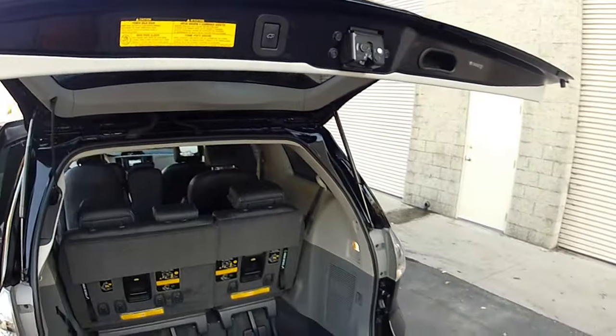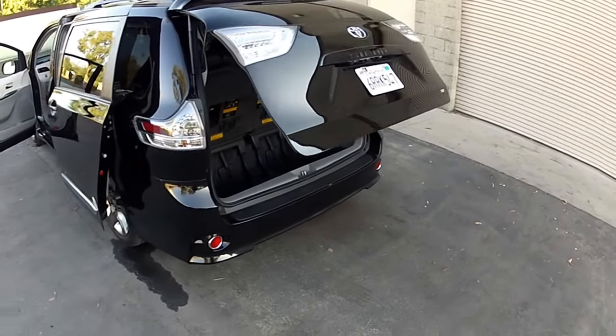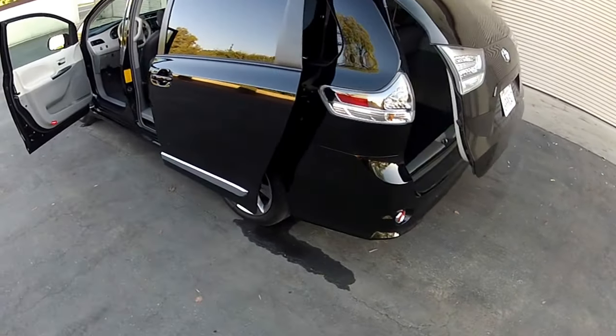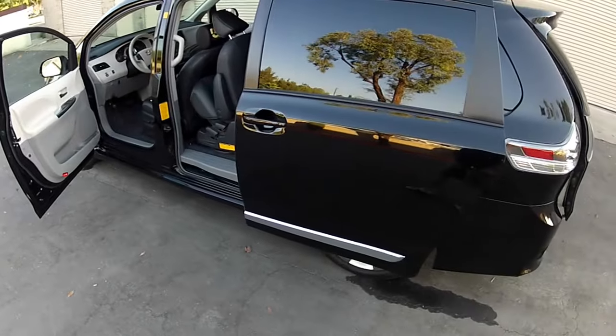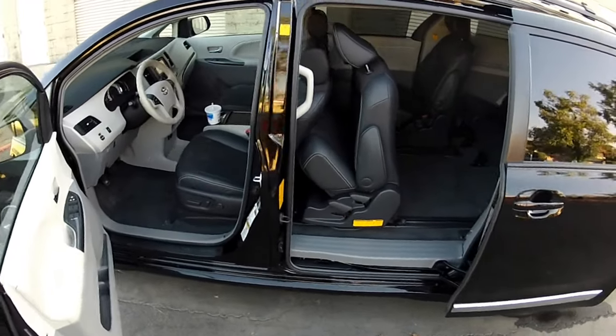Once again, power rear hatch. My name is Mike Johnson — give me a call at 951-681-2101. Call me soon.